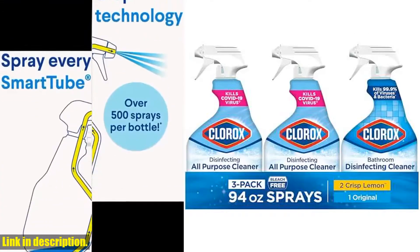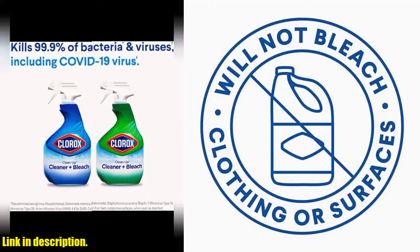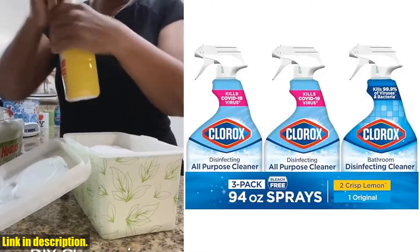Hello everyone. Today, we're going to be talking about the Clorox Disinfecting All-Purpose Cleaner and Disinfecting Bathroom Cleaner. If you're someone who values a clean and germ-free home, then these products are a must-have for you.